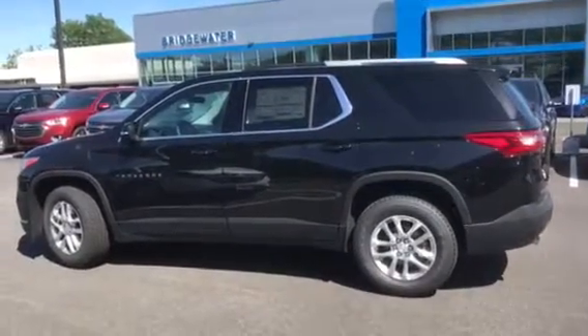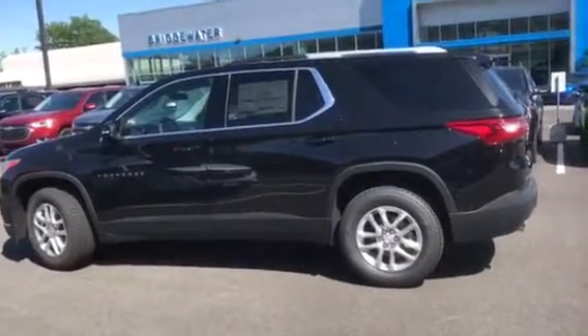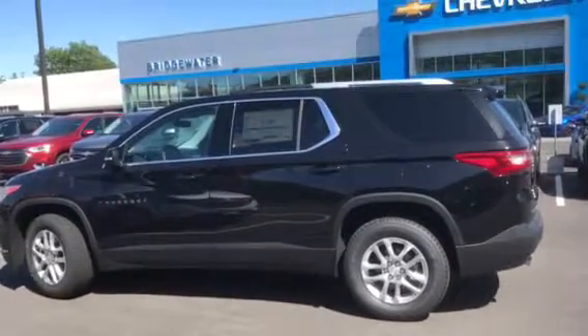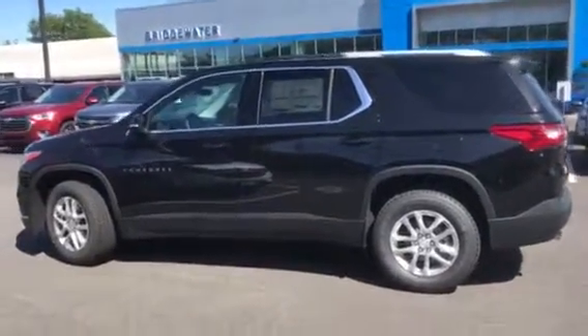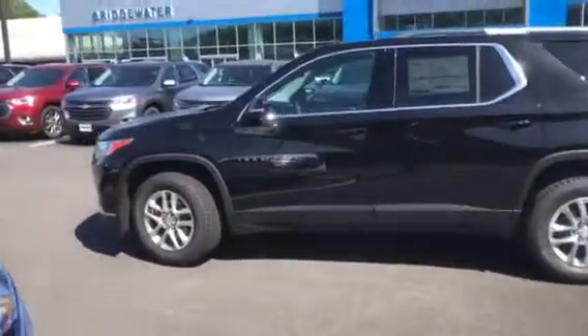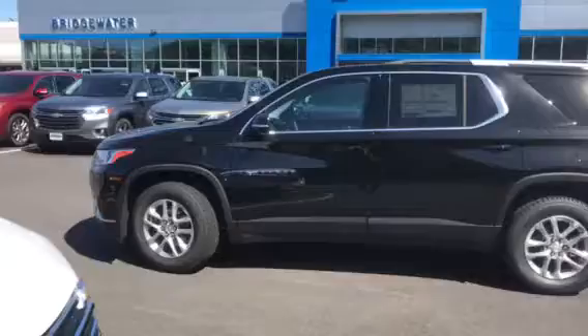Hi Curry, this is Jim at Bridgewater Chevrolet. I'm just taking a video of a 2018 Traverse in the 1LT all-wheel drive. I looked at the 3LT — there's no way to get those numbers down too well on a 3LT, it's just too much.